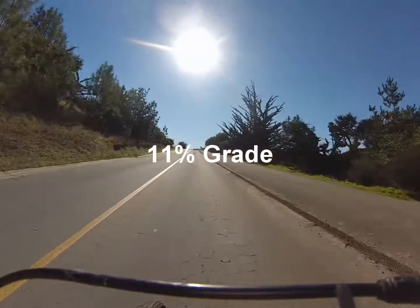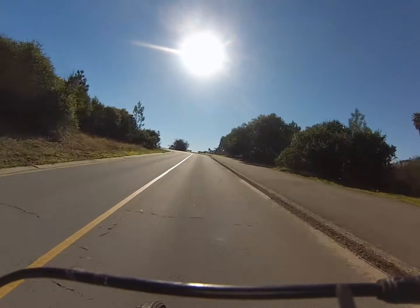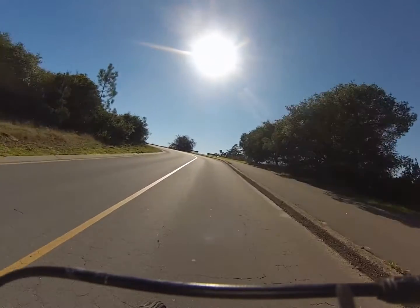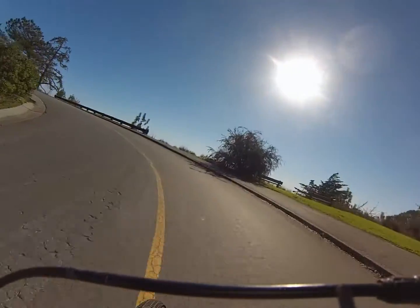And again, this is after a 35 mile ride. I have plenty of battery left to get up this. The motor takes it really easily and I'm not even throttling as fast as I can on this. But this is also with pedal assist.